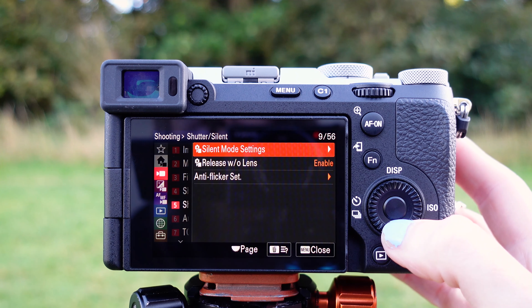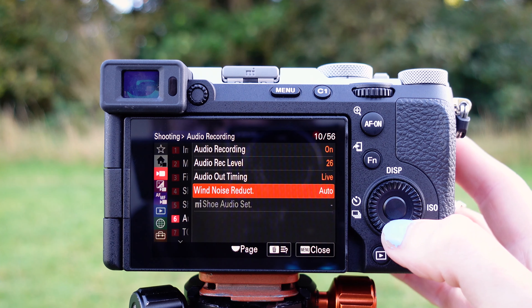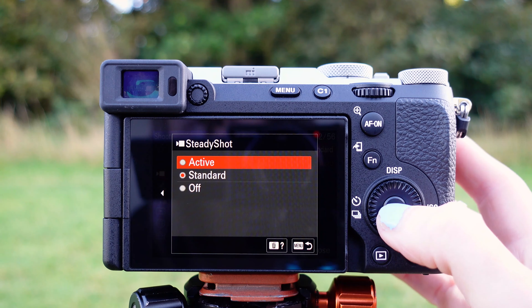You get up to 10 frames per second continuous shooting with both AF and AE tracking, and an improved buffer memory so you can shoot over a thousand JPEGs, 44 RAWs, or 35 RAW and JPEGs.